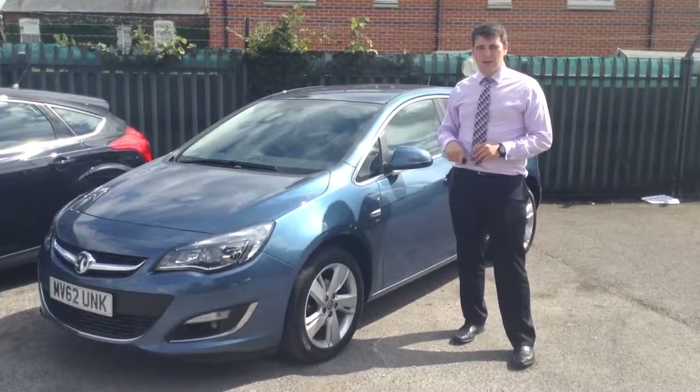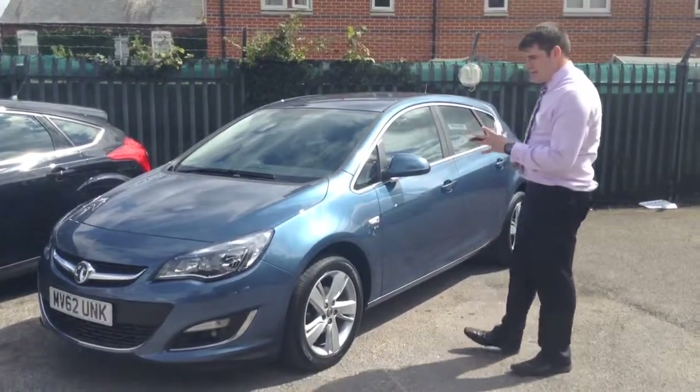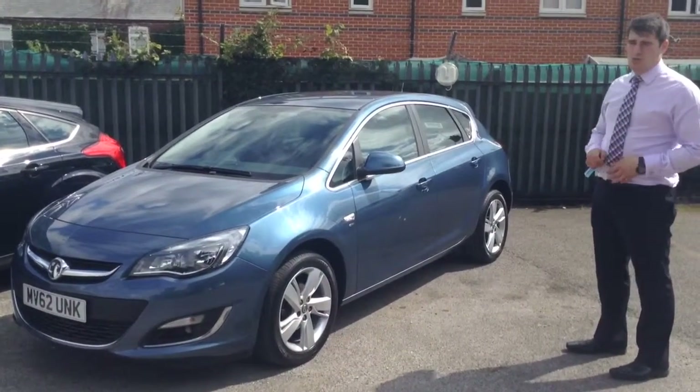Hello, welcome to Tames Service Station, it's me again Callum. We've just got another Astra in, now this one you don't see a lot of in this colour — we've only seen a couple of these. This is actually called Deep Sky Blue.